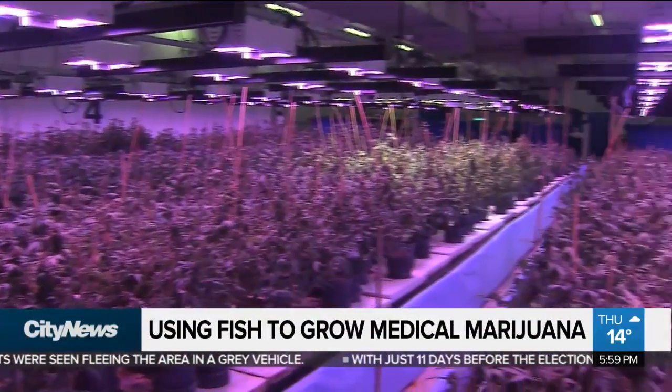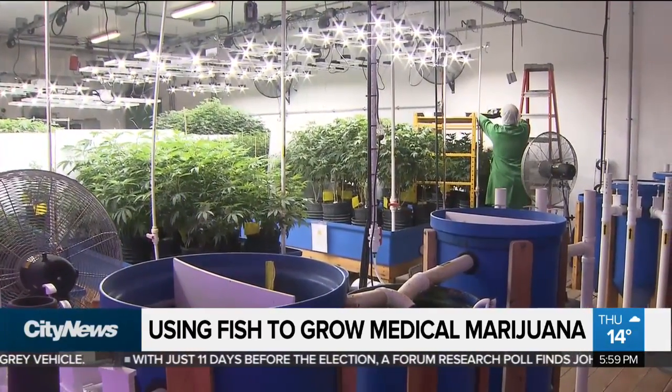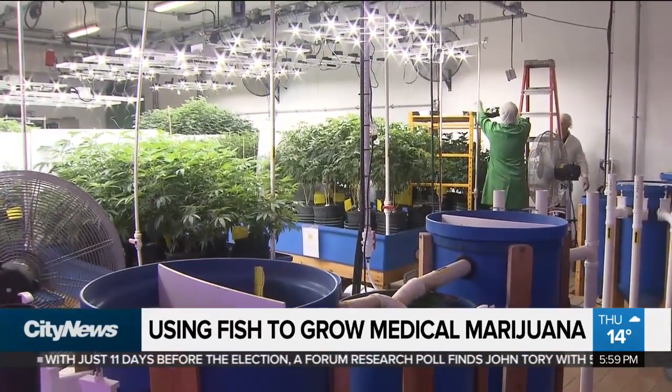Hundreds of thousands more meals are to come, and they're expanding around the world. Near Hamilton, Audra Brown, City News.